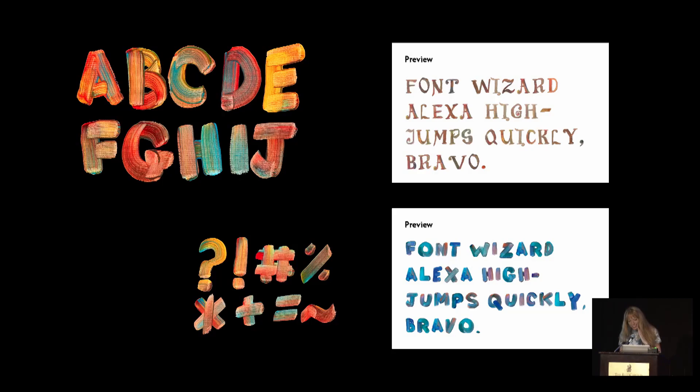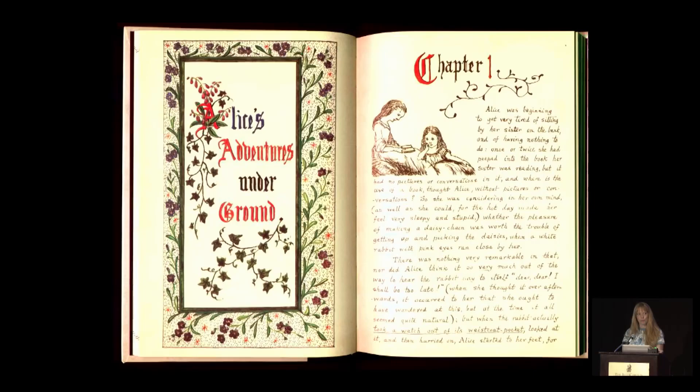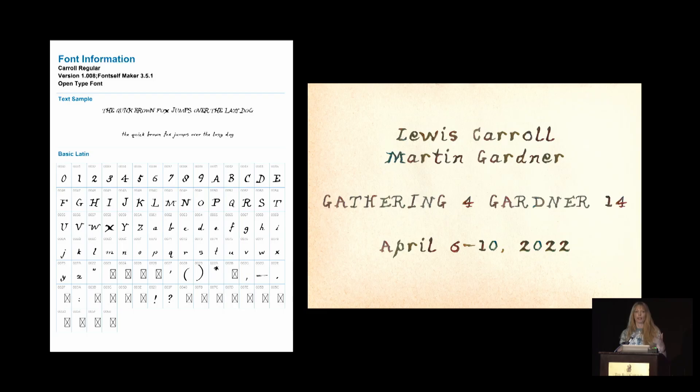My favorite font in the book is really special to me because it is not my handwriting — it's actually Lewis Carroll's. I went through the original manuscript of Alice's Adventures Underground and picked out representative letters from it. You can see I picked out 17 different A's in capitals and lowercase, because I wanted to find the perfect letter that could represent the style of all of them in my font. About a hundred very enjoyable hours later, I came up with my font, and I'm now able to write anything in Lewis Carroll's handwriting. I'm happy to share it with anyone who'd like to use it.